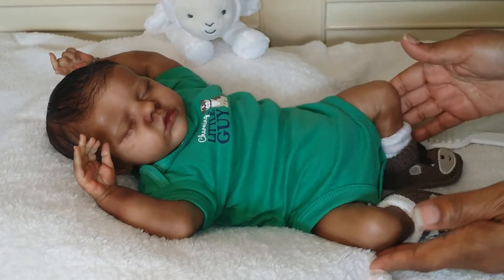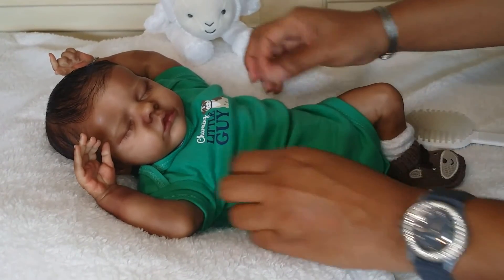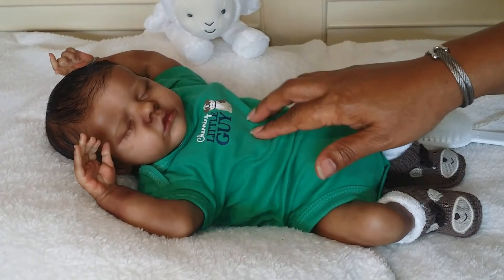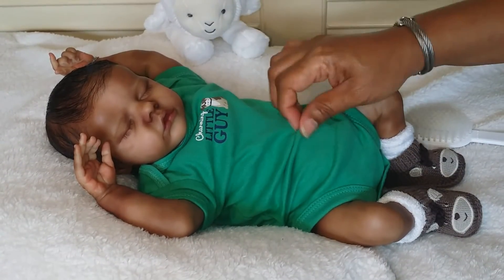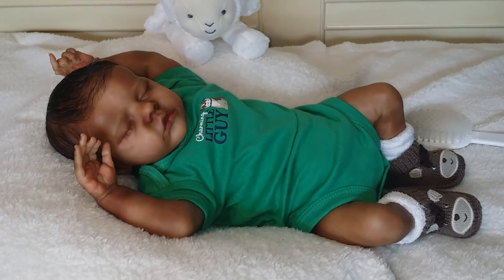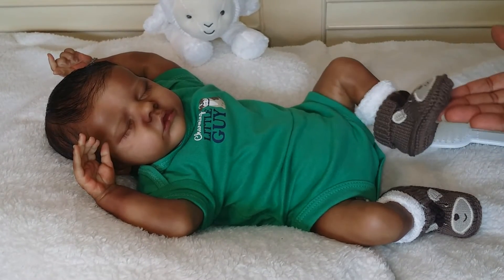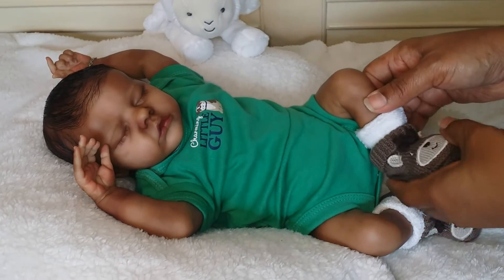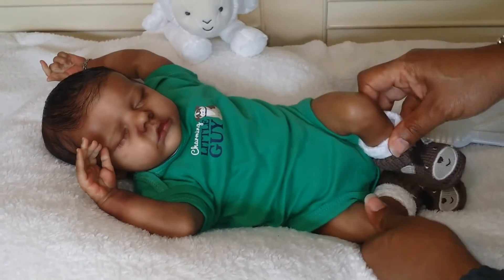So there he is, all dressed for theme Thursday. The theme again is cats and dogs, and he's wearing his cute little doggy onesie from Curtis. This color green is really cute, and accessorized with this brown little booty. Very nice.